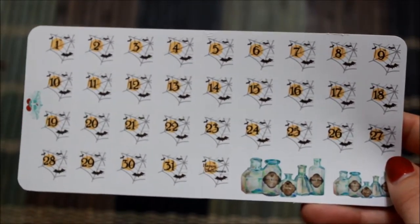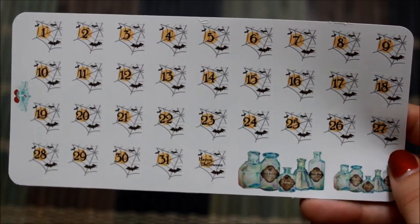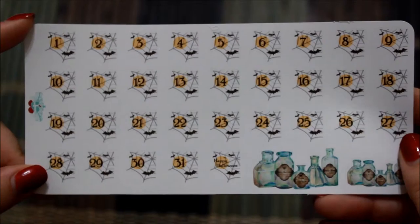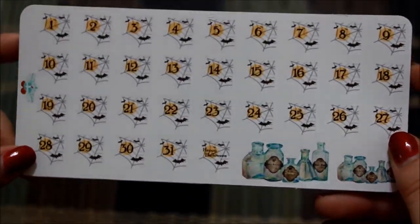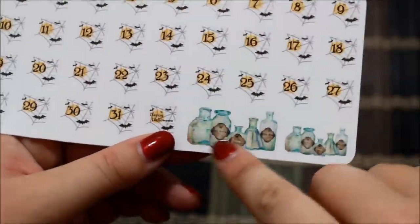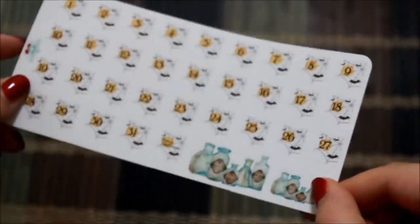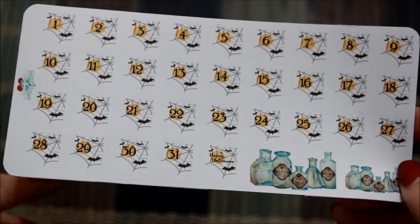I didn't want them to take up a lot of room, and these were absolutely perfect. They have a little spider web with a bat in it and a little orange circle with the date. These are semi-gloss, which is fine — I usually prefer matte stickers, but as long as I'm not really writing on them it doesn't bother me. These are absolutely gorgeous, and I just noticed that these little bottles down here are also stickers — that would be great for a little decoration!